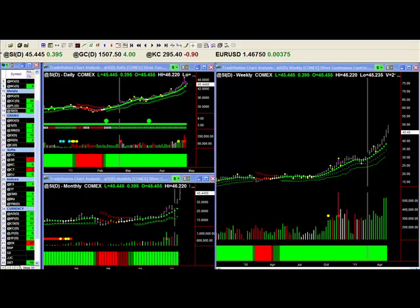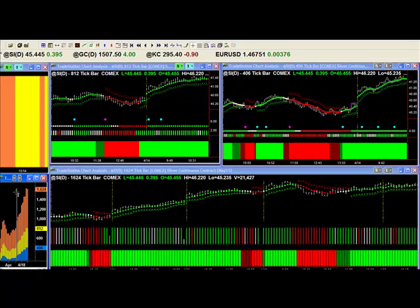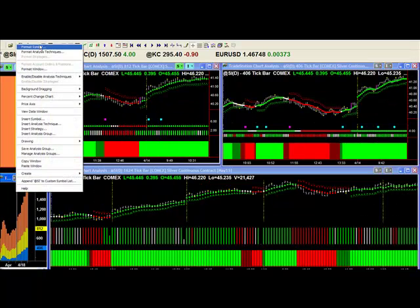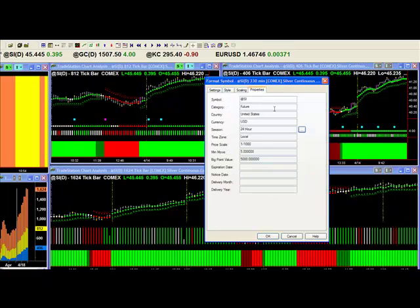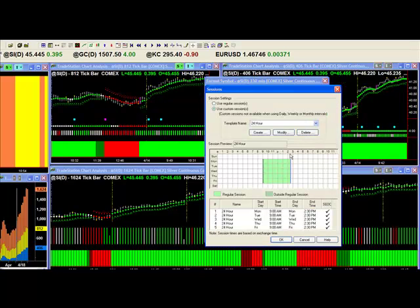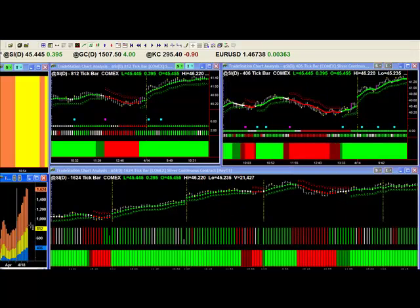Now I want to show you some of the intraday charts because they really are spectacular, and the gearbox and gear changer shows you each day what to do. Let me just show you how I set it up. I go into my symbol on the gearbox, I go into properties, I click on the 24-hour tab, and I set it up from 9 to 2:30. That's the major market action of the day session — 9 to 2:30. I do that on all of my commodities, and that gives me the tick speeds for the coming day.